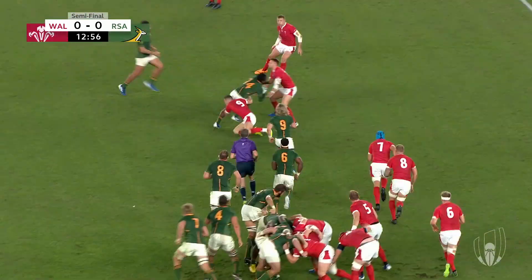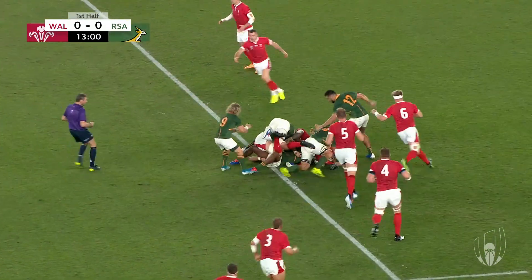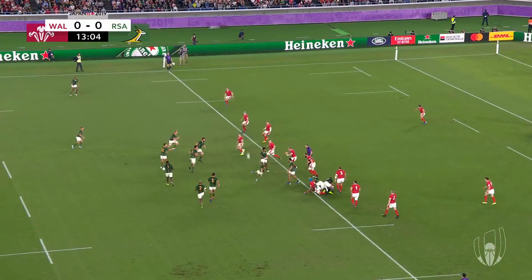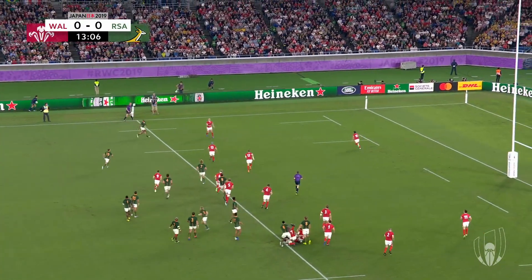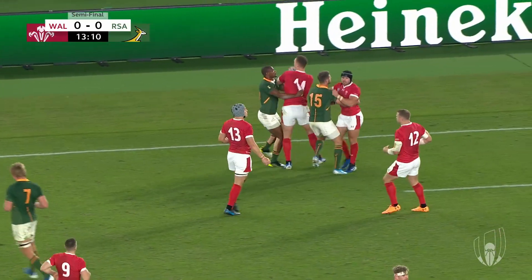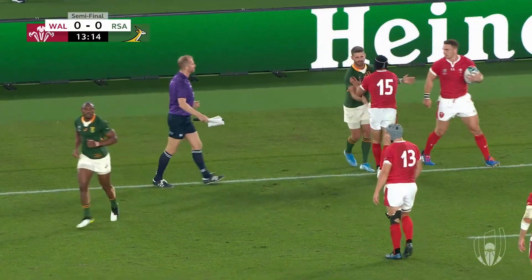De Klerk. Nkosi. Nkosi with good leg drive through contact, takes his team into the 22 and now with a penalty advantage. Faf de Klerk with a hit and hope across for Mapimpi — he won't win that leaping battle against George North, who is not happy with the contest.